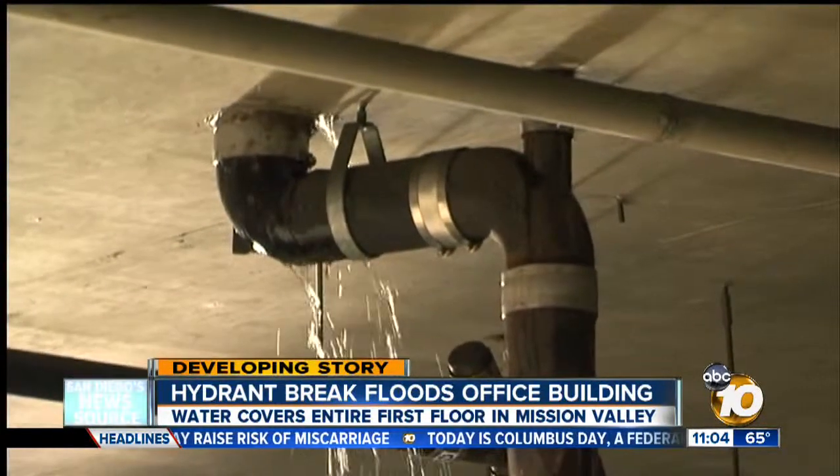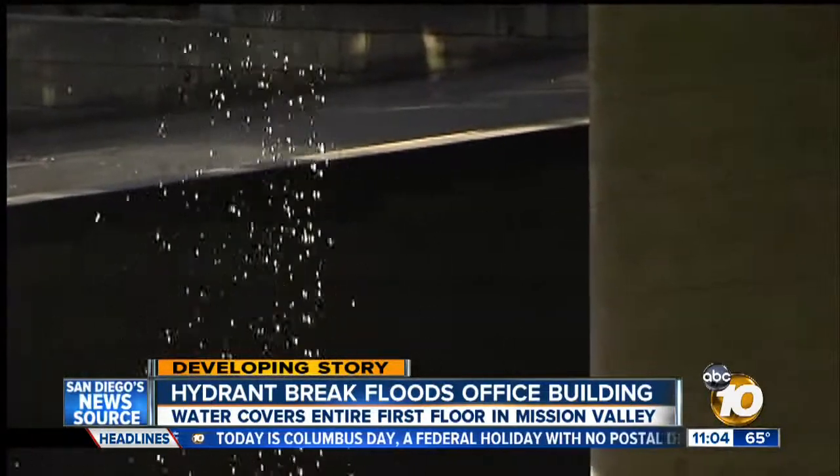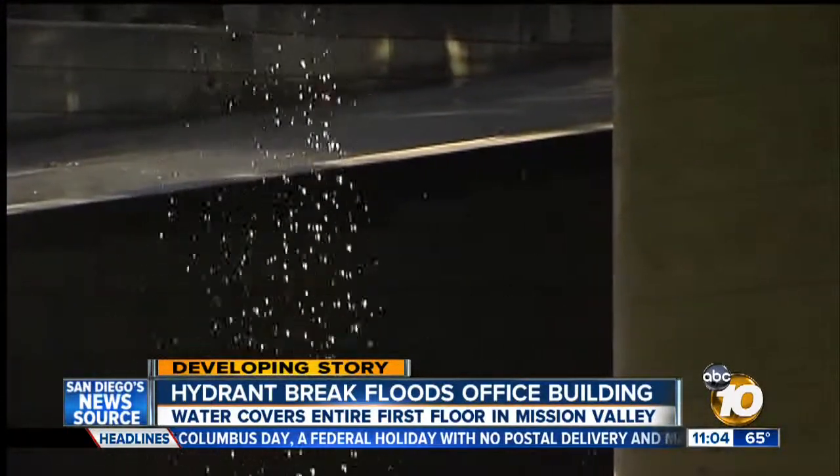It was coming down through all the seams of the floor, going down into the parking structure. It overwhelmed all the drains that are designed in the building for water runoff.